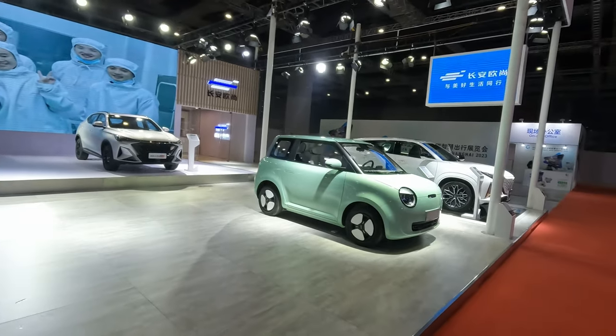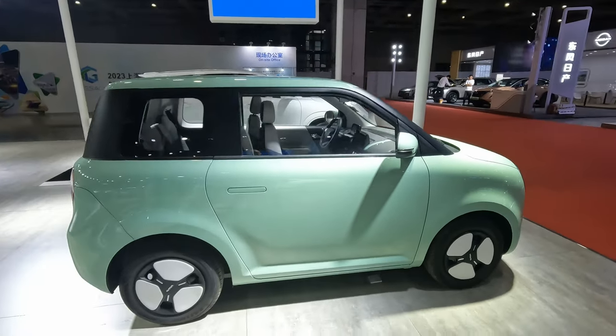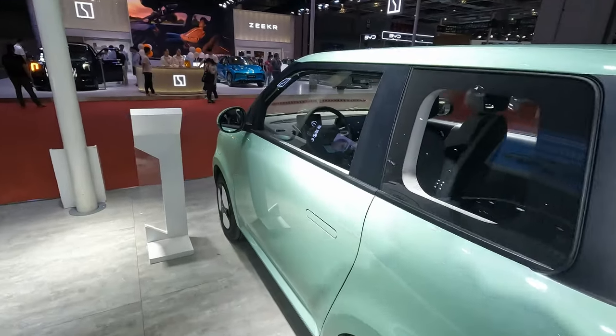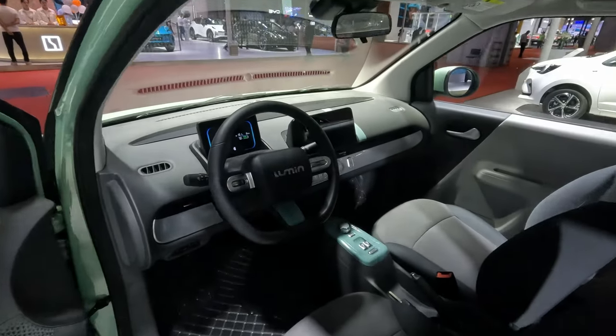There's a totally empty stand here — I think this is called Lumin. Here's one of the little micro cars that have been a little bit more popular recently. I don't know the price on it, but let's have a look inside this one as well.